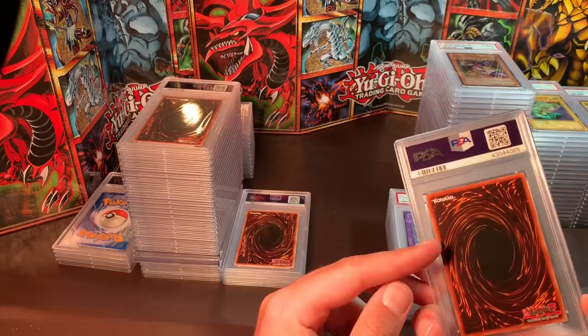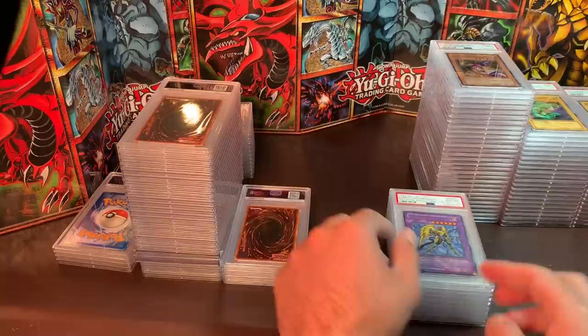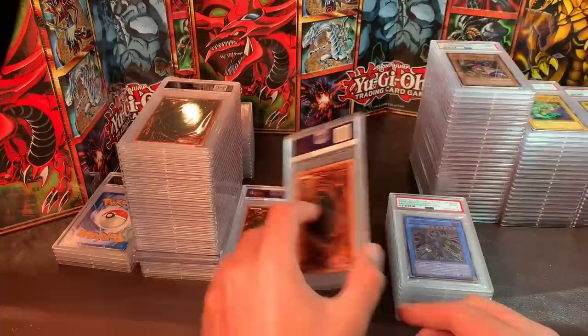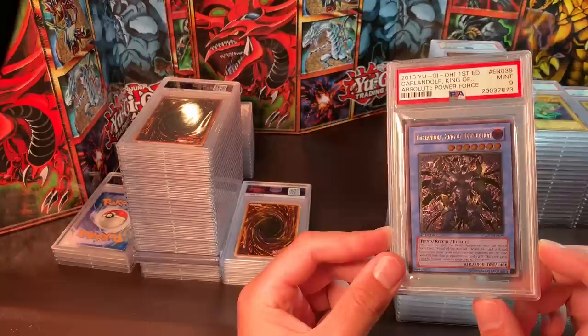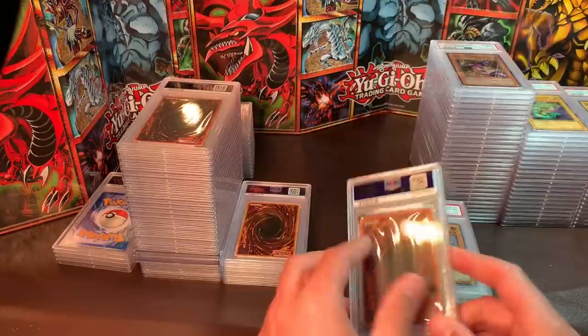It's in the new PSA case, and I really like these new PSA cases — you can see the front and back really well. Elemental Hero Dark Bright, Ultra Rare from Tactical Evolution — I'd like $70 to $75. An Ultimate Rare Galandolf King of Destruction, Mint 9 — I'd like between $40 and $50. Just really hard to grade Ultimates, but this thing is beautiful.